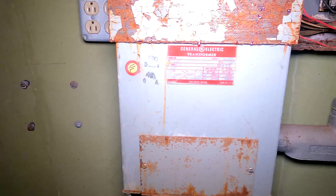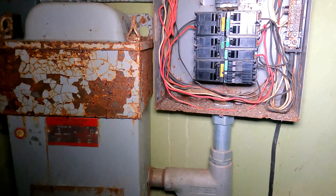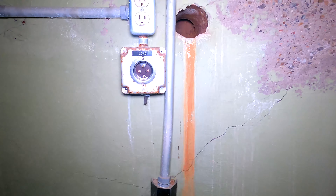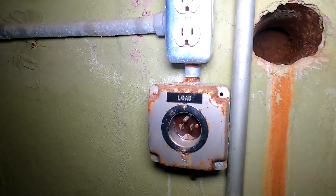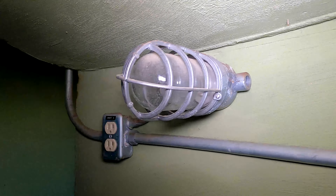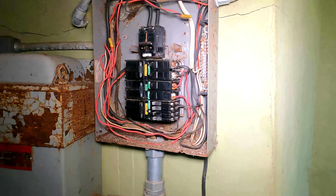Most of the equipment's still here — probably just a few little bits and pieces gone. Obviously the larger items wouldn't be kept here, but all the other electronics and everything is still here. It's really echoing in here, sorry about that. Oh, that light — that's very cool. All this old 60s equipment.